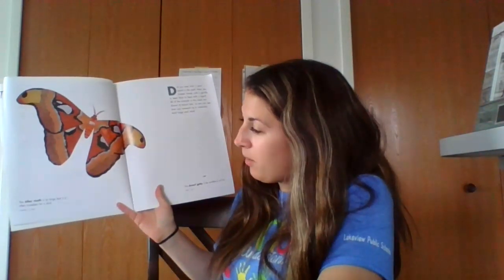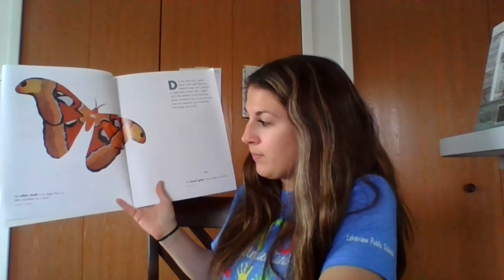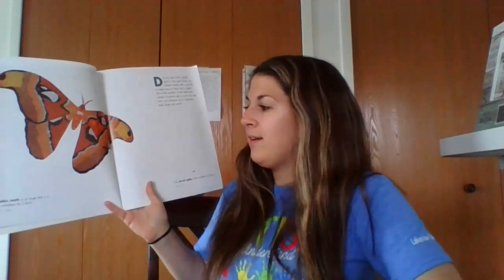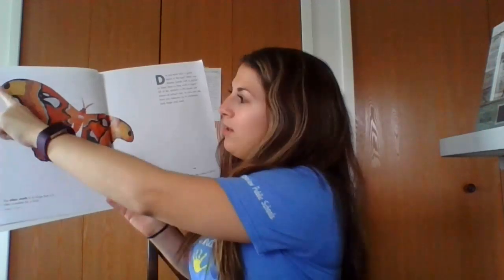The Atlas moth is so large that it is often mistaken for a bird. Its wingspan is 12 inches. So if you take out a ruler, the length — how long that ruler is — is the size of this moth from one side of its wings to the other.